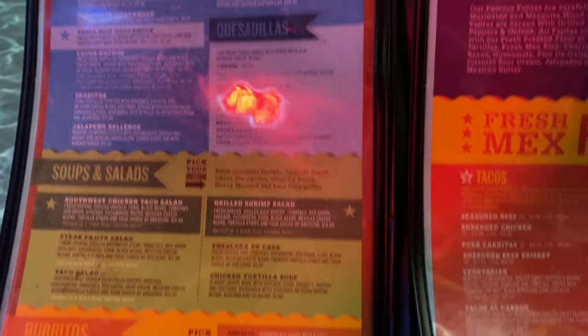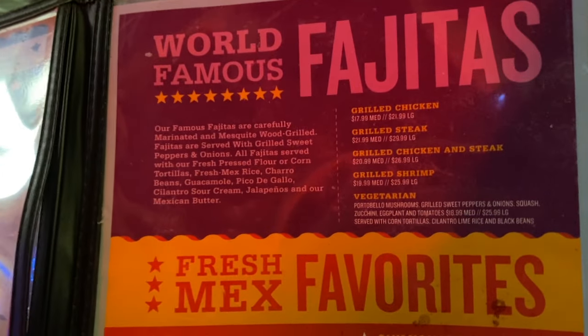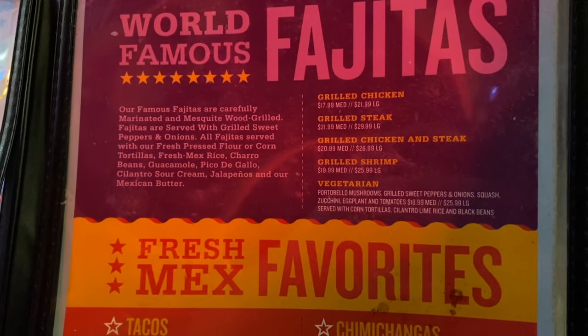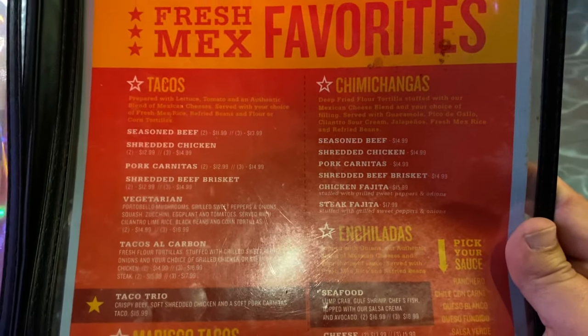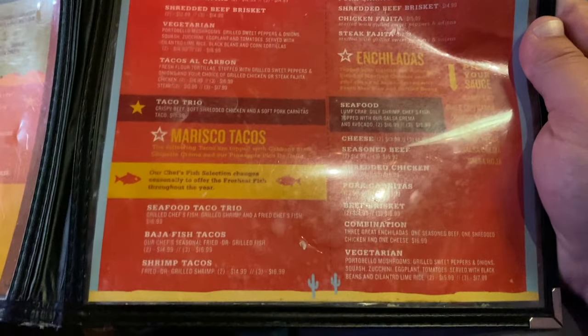Right up here we have quesadillas, and over here they have the world-famous fajitas — grilled chicken, steak, chicken and steak, grilled shrimp, and vegetarian. Over here are tacos, chimichangas, enchiladas, and Marisco tacos.